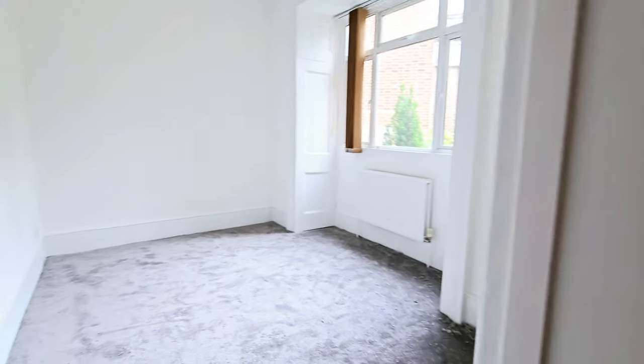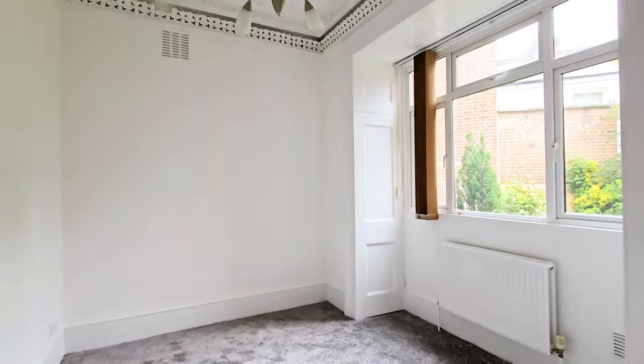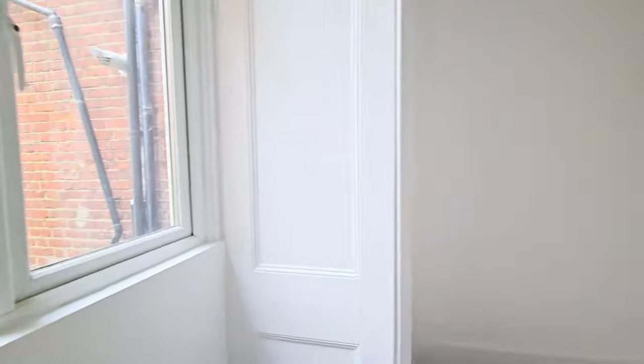Moving along, we've got bedroom 1, which is a double room. Once again, there's cornicing, and views onto the private garden, which obviously will be tidied up.